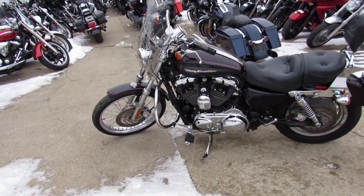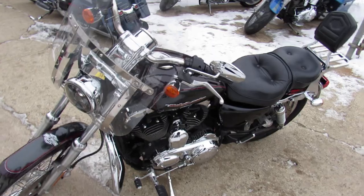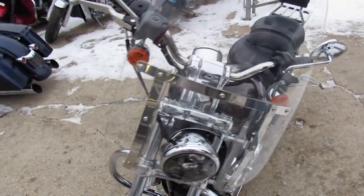Includes a quick-detach windshield, backrest, and luggage rack. As you see, there's tons of chrome. This thing runs strong, everything works — it needs absolutely nothing.